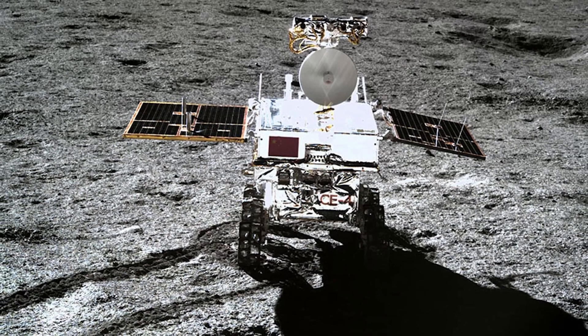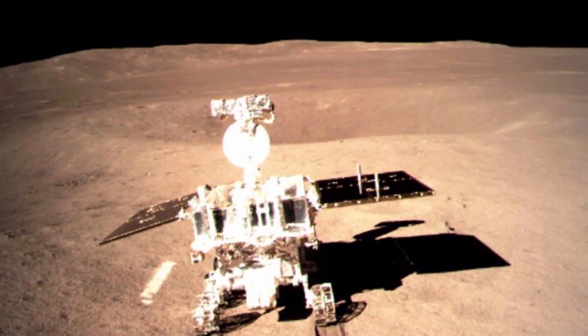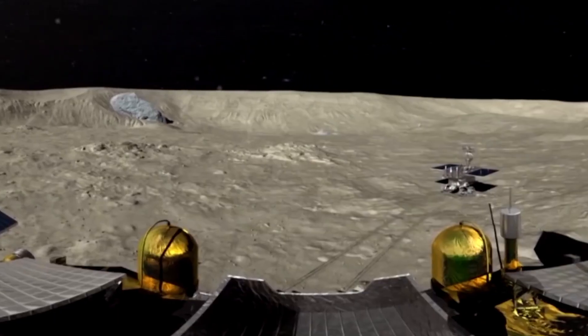Currently going through the first lunar night, which lasts 14 days, the temperatures will drop dramatically, which has been prepared for. The Chang'e-4 will go into a sleep mode as there is no solar power available. A radioisotope heat source will maintain warmth until the sun comes back out.